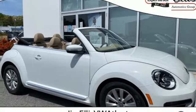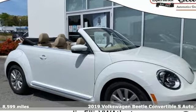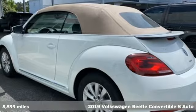Here's a 2019 Volkswagen Beetle convertible. Stylish, fun, iconic.